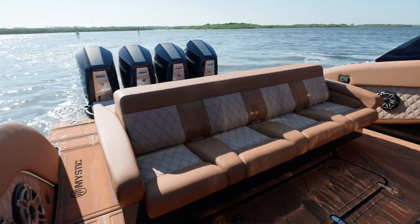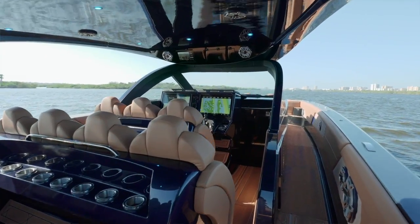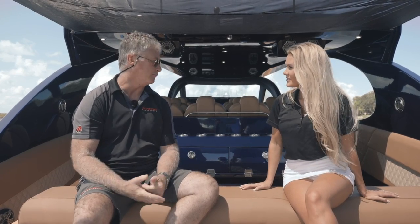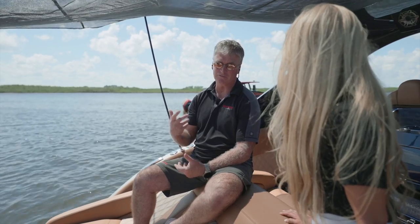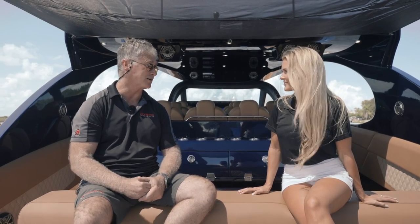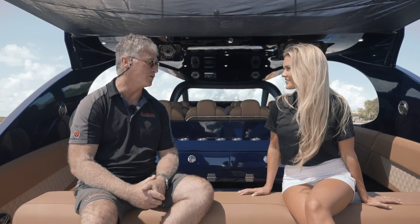We've got a lot of real estate to work with, so we have a number of different seating arrangements we can do — definitely not lacking on seating here. We're working with different customers. We've got hull number five in the mold, actually. Even though we're just releasing this boat, as we've developed it we've also put other boats into production. We have two boats in rigging right now, one assembly getting the hull and deck put together, and then the fifth one in the mold.